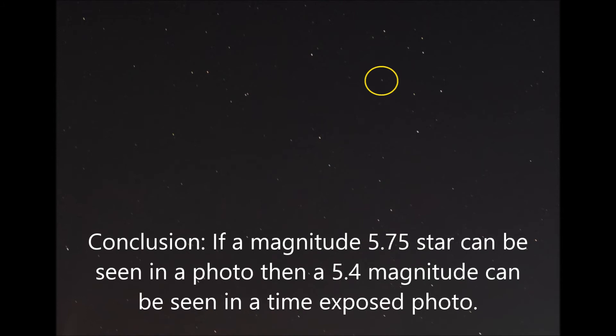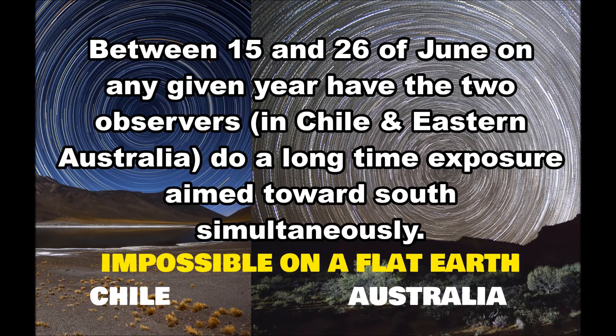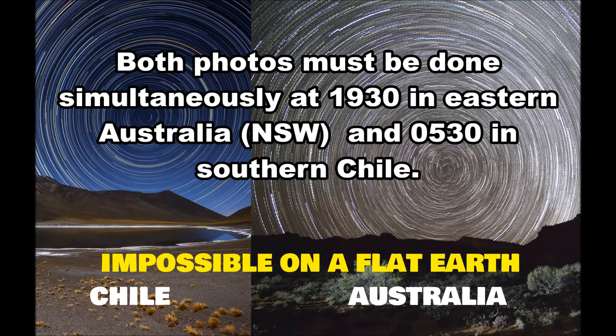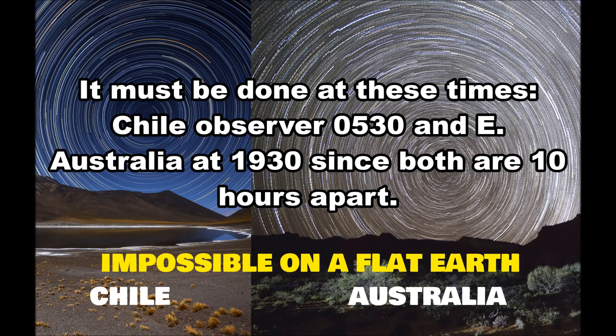Wake up, Sleeping Warrior. All you need are two observers — one in southern Chile and one in eastern Australia — between June 15 and 26 on any given year. Have both observers do a long time exposure aimed toward the south simultaneously to capture star trails. Both observers need an SLR camera, a tripod, and a shutter release — either remote or attached. Both photos must be recorded simultaneously at 19:30 in eastern Australia and 05:30 in southern Chile.